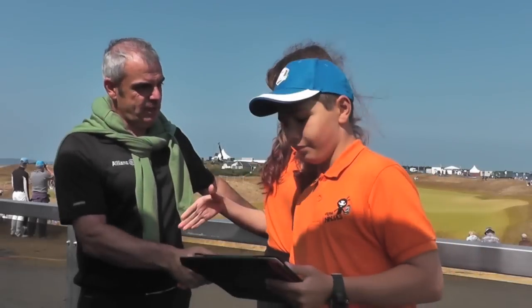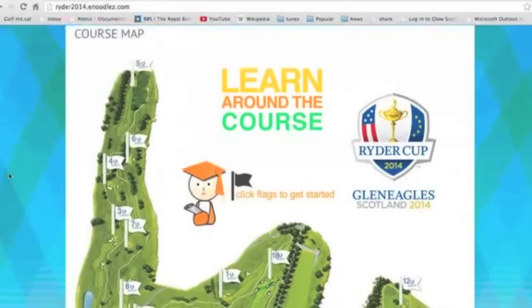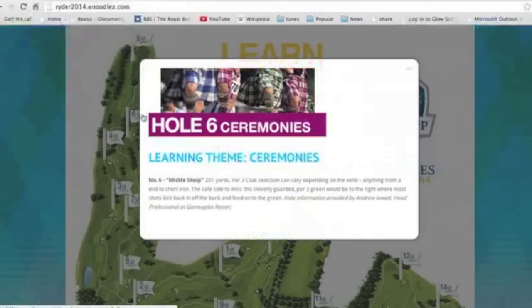From the head chef at Gleneagles, to the media guys who follow golf around the world to bring it to your TV. From Scotland's own First Minister, Alex Salmond, to the Ryder Cup players themselves. We will bring you 18 holes of fantastic learning topics that will help you to learn around the course.